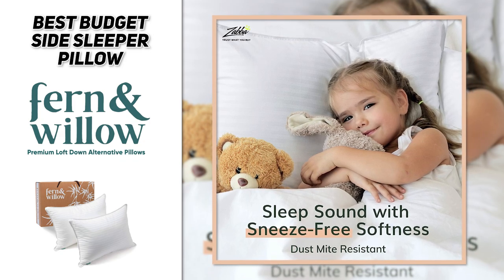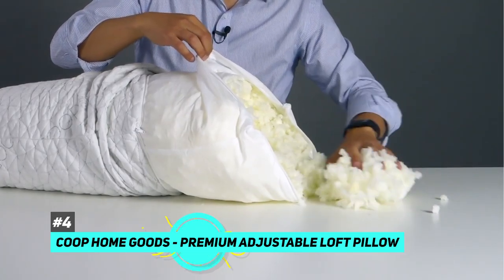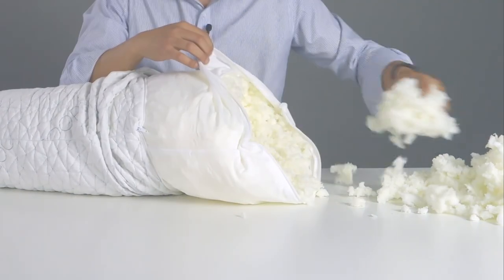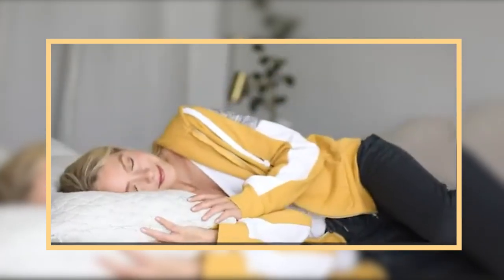The Fern and Willow pillow also comes in a two-pack with three different size options available, and because of that zipper opening, you can customize the foam to your sleeping needs. Next up, we have the best memory foam side sleeper pillow: the Coop Home Goods Premium Adjustable Loft Pillow. This pillow uses shredded memory foam in a cross-cut pattern, so you get that fluffy consistency but also the support of memory foam. It actually reshapes every time you get up, so you don't have to worry about replacing it as frequently as other pillows.